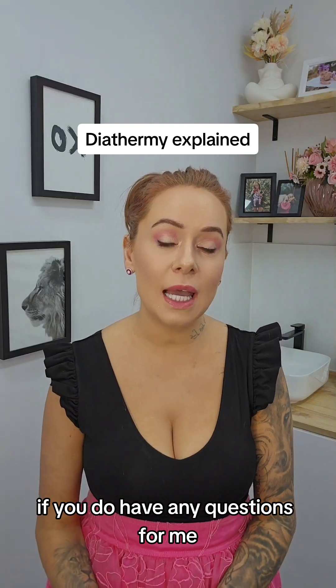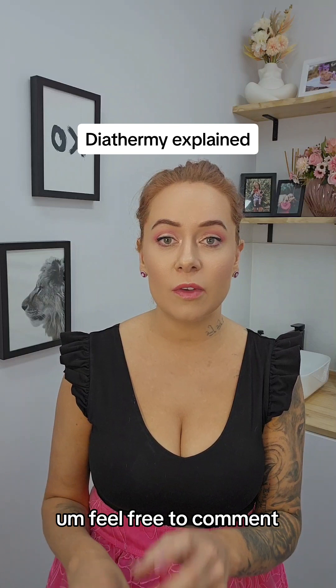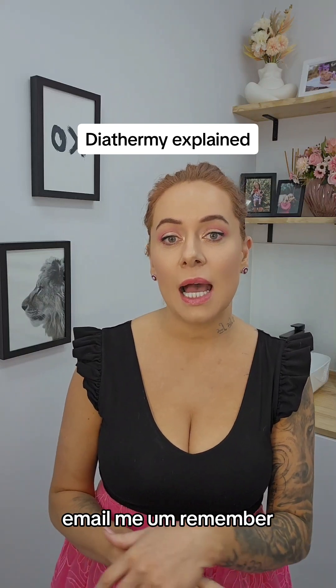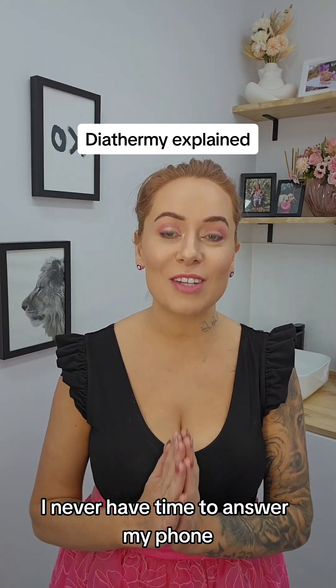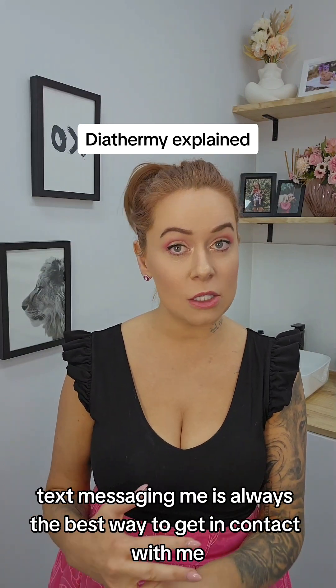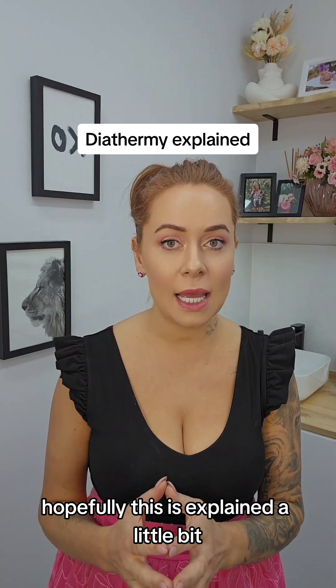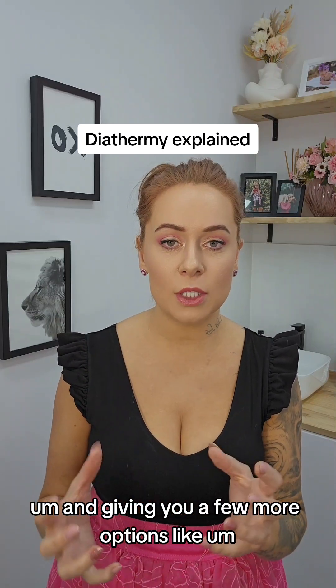If you do have any questions before you book in a consult after watching this video, feel free to comment, message, or email me. Remember, don't call me — I never have time to answer my phone. So social media messaging and text messaging is always the best way to get in contact with me. Hopefully this has explained a little bit and given you a few more options.